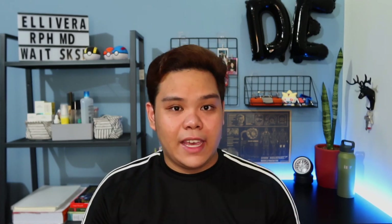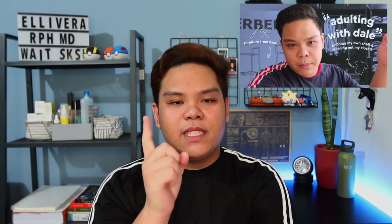We're done with my actual study area — now we have my utility shelf. The shelf itself I've mentioned in my past vlog, it was actually a highlight of one of my videos. This is the Lerberg shelf from IKEA — it's color grey, it's industrial looking, and it has four tiers. Sisimulan ko na yung nasa taas — this is my light box.